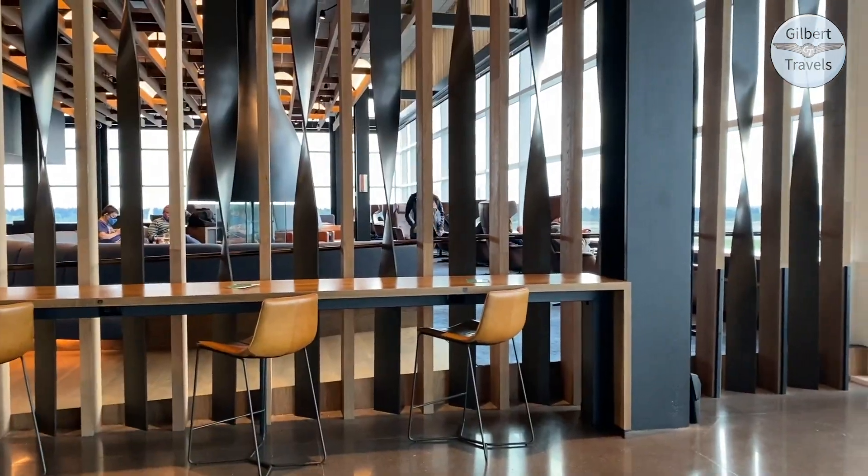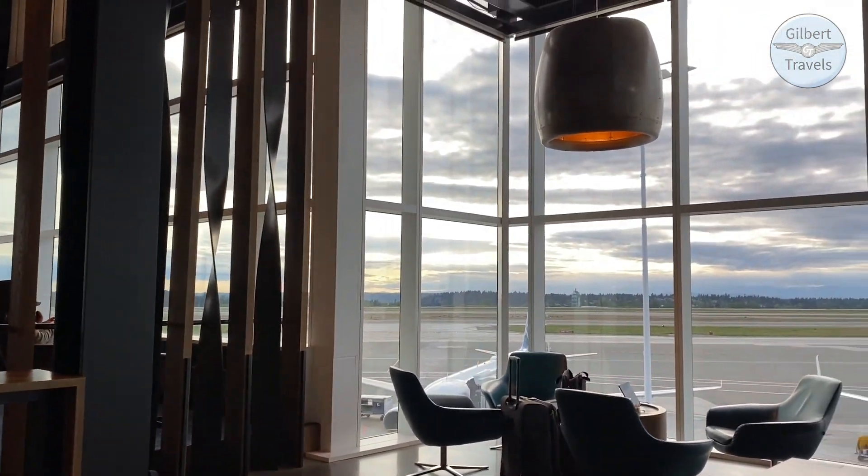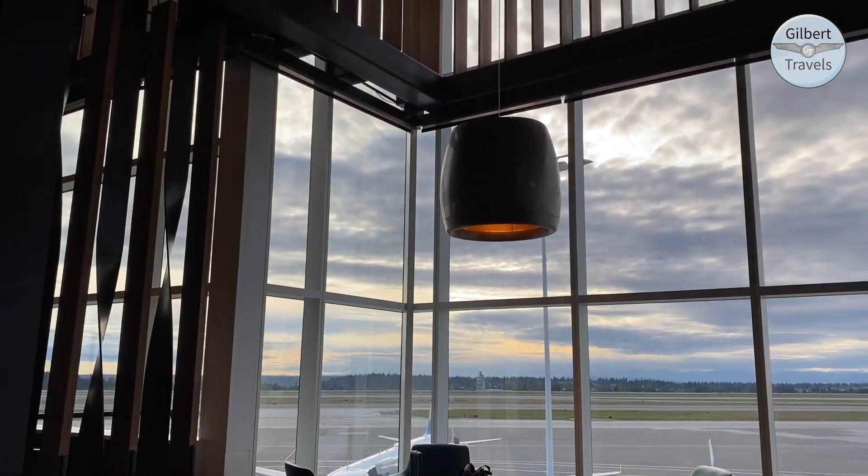Not only is this a beautiful lounge in Alaska's flagship location for their lounge system, they're also the only major US airline to allow access to first class ticket holders without a separate lounge pass. So I was able to get in here this evening on my first class ticket. Also, space allowing, you can get in here with Priority Pass as well. So if you're at SeaTac and get over to the N Terminal, this is a beautiful spot to spend some time and unwind before your flight.